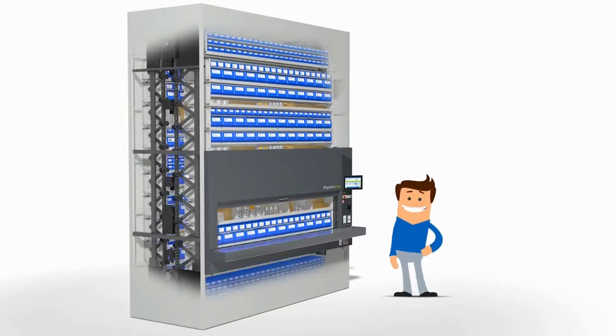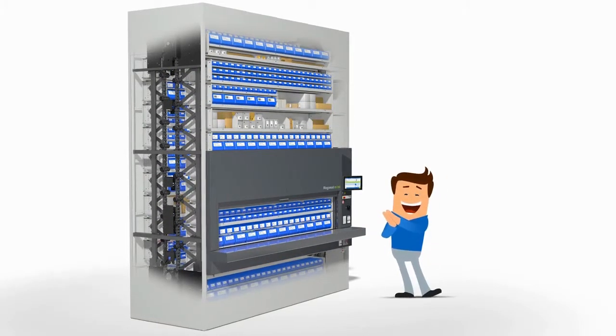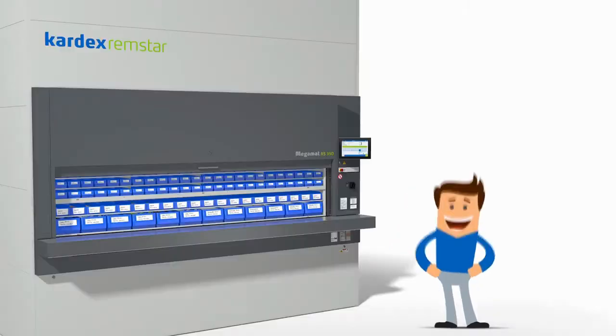Now, the Megamat RS rotates vertically to deliver the appropriate carrier to the ergonomic access opening. The unit is able to rotate in both directions and quickly delivers the items by taking the shortest and fastest route.